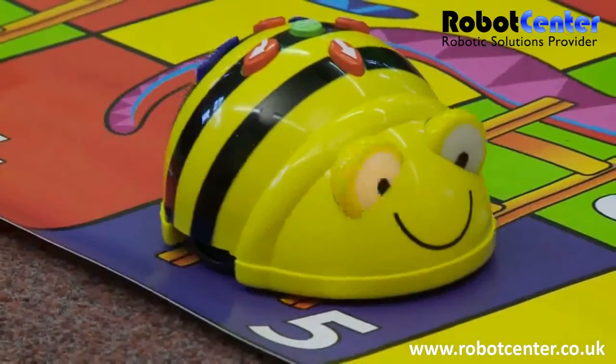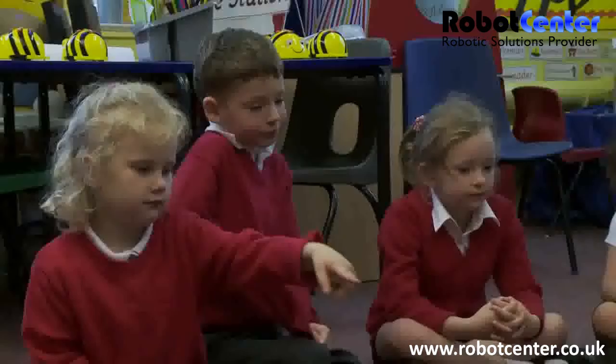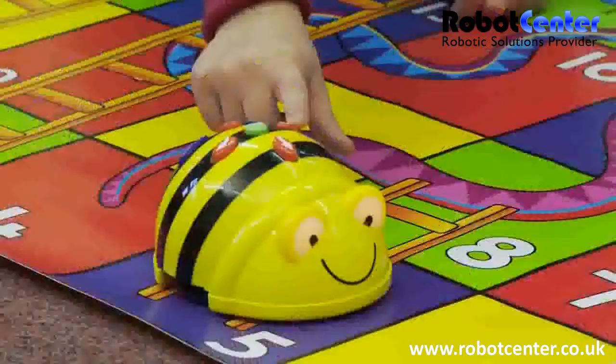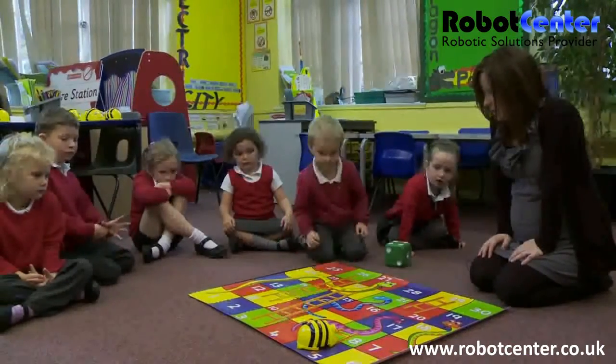And she's landed on number five, hasn't she? Now there's a ladder on number five, isn't there? Toby, do you think you can come and click on the Turn button? So he's turning, ready to go up the ladder.